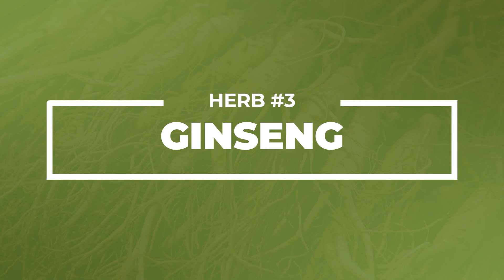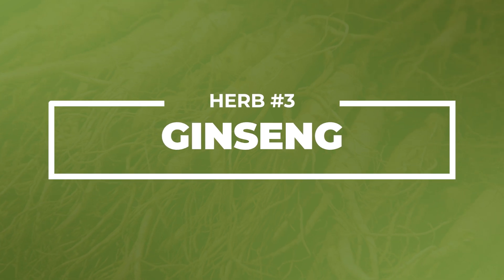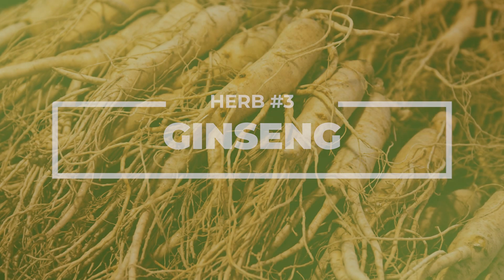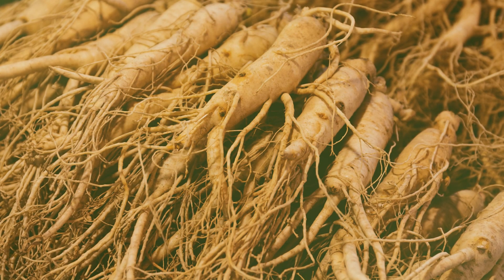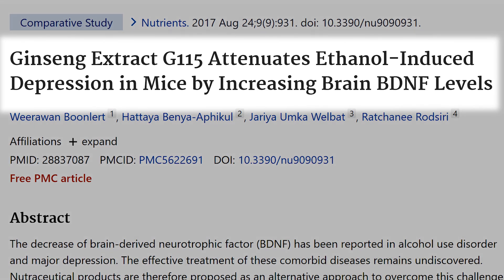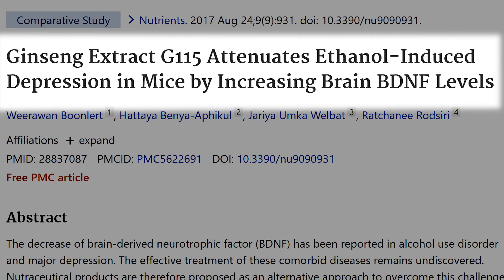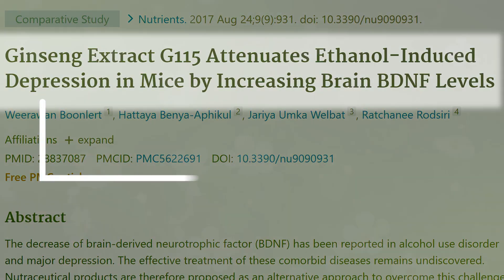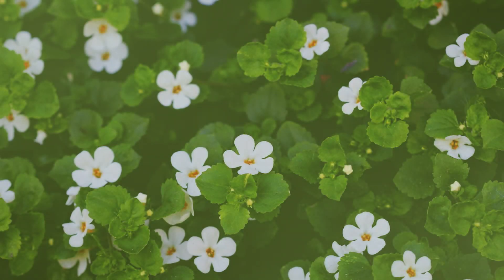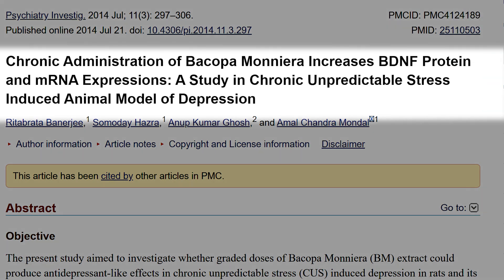Similar to jiaogulan, we have ginseng — Panax ginseng — a well-known adaptogen that has been shown to improve BDNF levels and probably contributes to its ability to improve memory performance as well. We also have Bacopa monnieri, a classic beginner nootropic to help with brain function and improve memory performance, which has also been shown to raise BDNF.